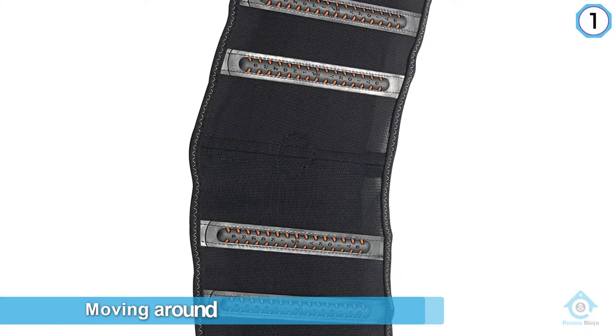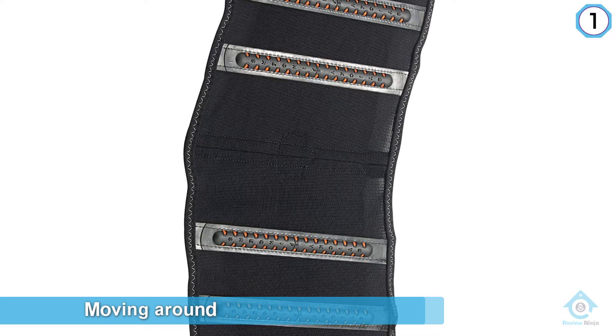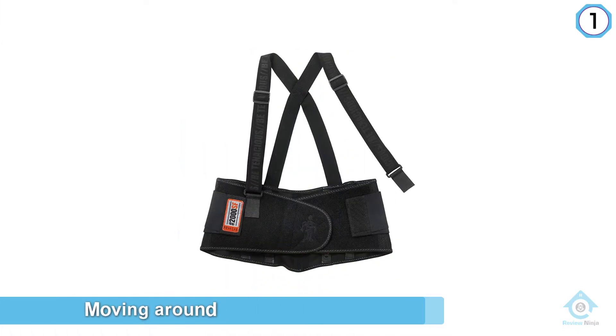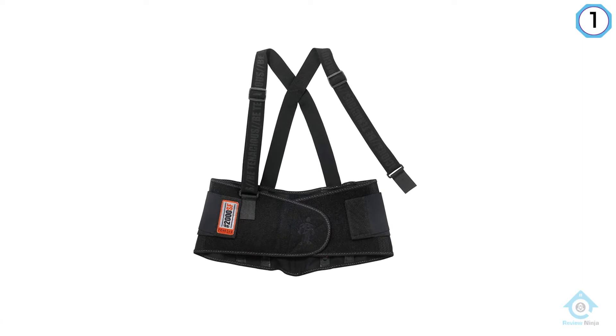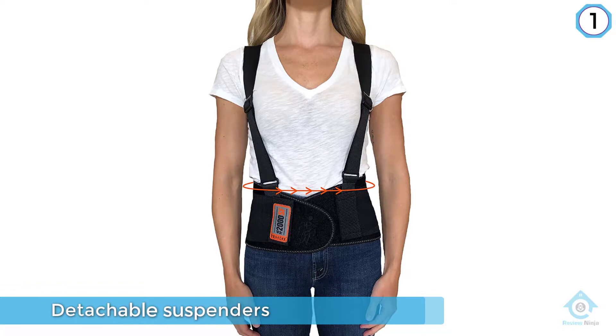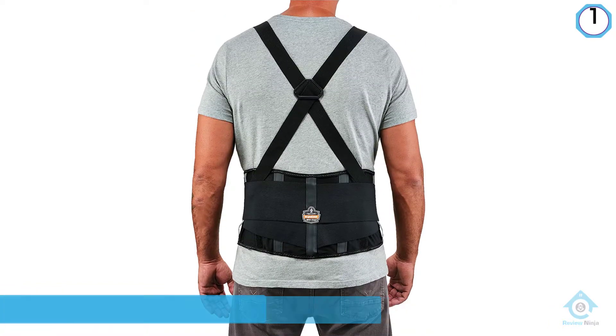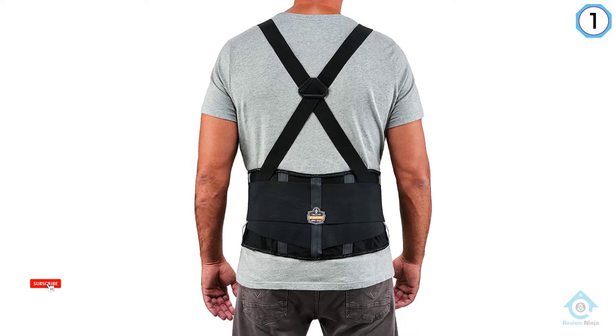The Ergodyne ProFlex 2000 SF back support brace comes equipped with several unique features to stop it from moving around on your body. It has detachable suspenders and patented sticky finger supports. The suspenders stop the brace from sliding down, and the fact that you can detach them when you don't need them adds additional value. A unique patented feature also prevents it from riding up.